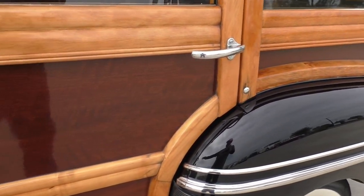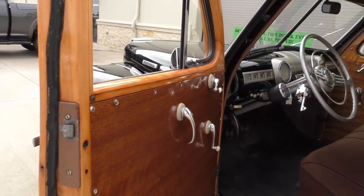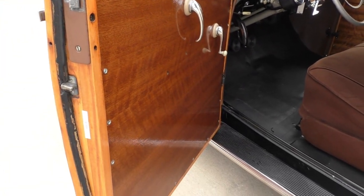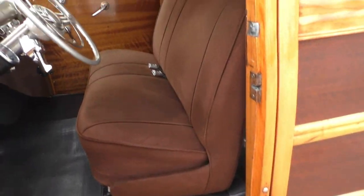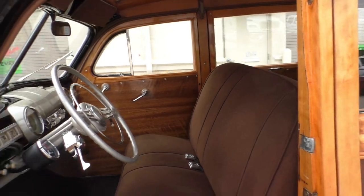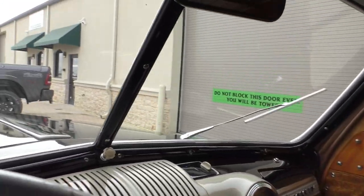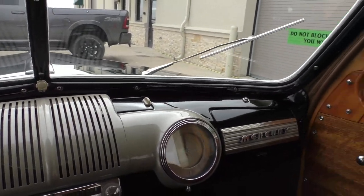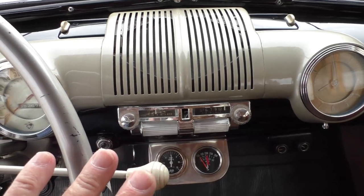Door shuts nice. A little bit of rain came down but there really wasn't any swelling in the wood, so it looks good. They're running 32 psi in those Coker wide-whites — there's a sticker in the door jamb. Starts up nicely.